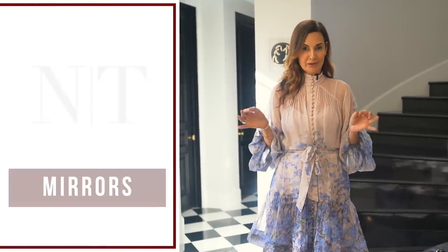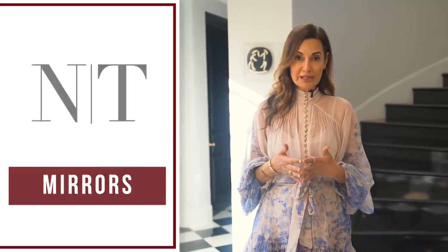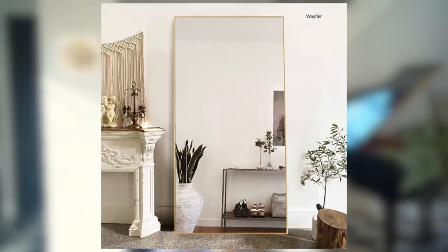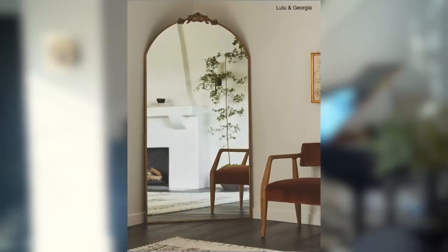My first suggestion in making your home look very expensive would be to put in a beautiful mirror. Mirrors are wonderful because they're very reflective and they actually multiply your square footage. You can see my suggestions here from Anthropologie, or there's a great one from Wayfair — they will definitely make an impact.